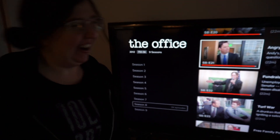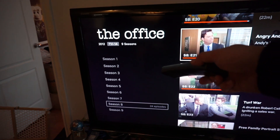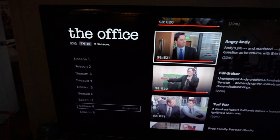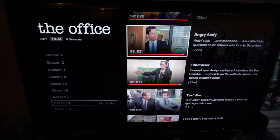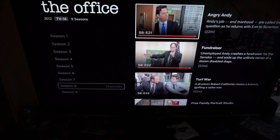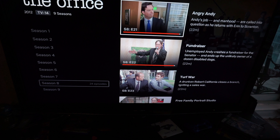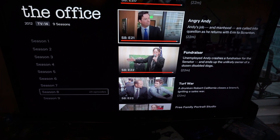Season 1 only had 6 episodes. There was another one that had like 14 or 16 because they had a lot of hour-long episodes. Season 8 is 24. We're up to the last two — we're going to watch them tonight, and then we're going to start Season 9. I don't want it to end, honestly. I'm a bit depressed that it's ending.